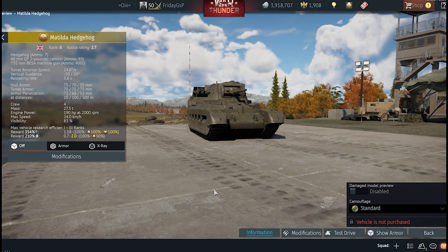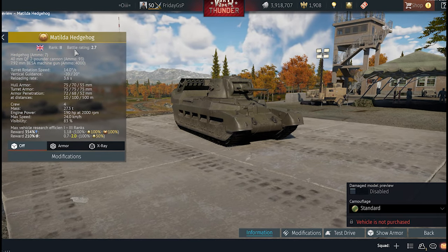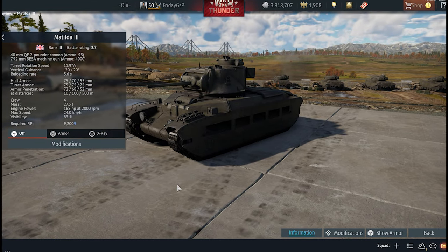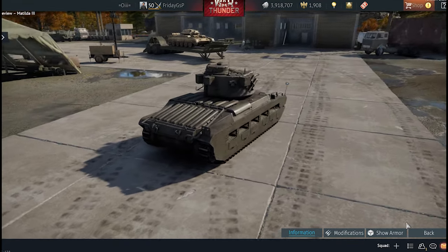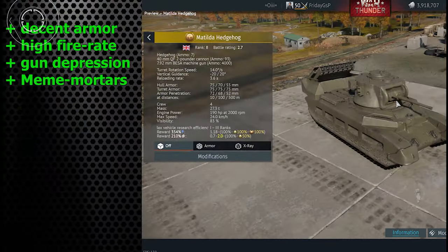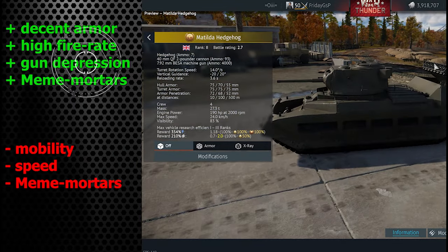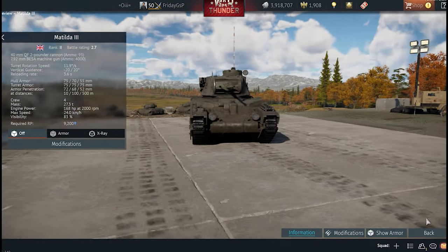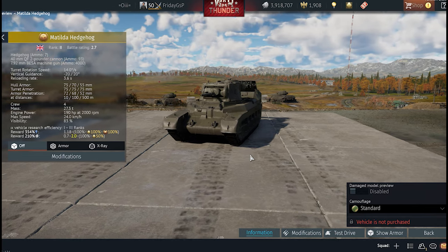Today it's all about the Matilda Hedgehog, so let's check the stats first. The Matilda Hedgehog is basically a British 2.7 BR heavy tank. The big difference from the normal Matilda in the Tech Tree is the mortar rockets on the back. Interestingly, the Matilda Hedgehog has the same mass as the normal Matilda, despite those rockets, and actually has more engine power — 190 horsepower compared to 163.